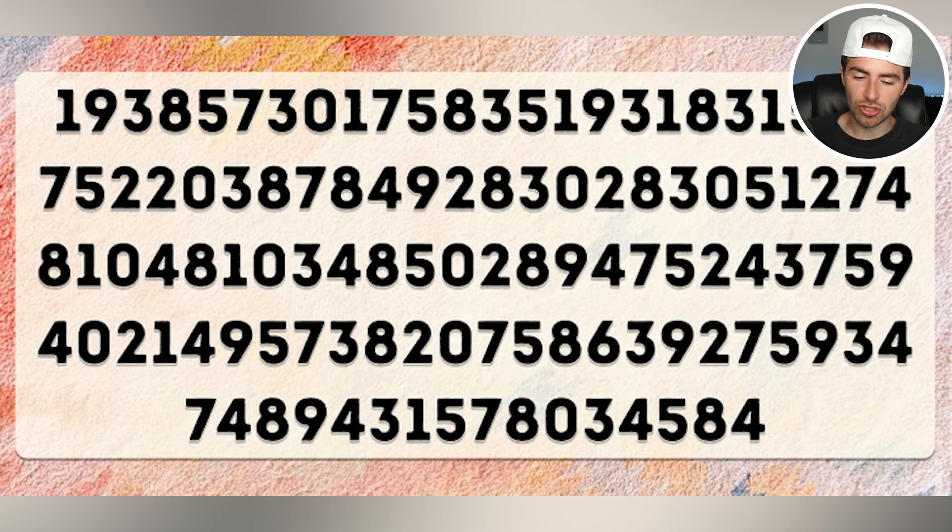Right now we have a lot of different numbers on our screen, but within all these numbers we're looking for the number 6. Are you able to spot the number 6? If so, comment down below 6 once you find it, and I'll go reveal where the number 6 is.